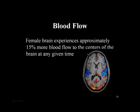The female brain also differs in the amount of blood flow. Girls tend to have 15% more blood flow to the centers of the brain at any given time than do boys, which means that we may need to get students — especially boys — up and moving more often to get the blood flowing to the brain, since it's not naturally there in as much capacity as it is in females.